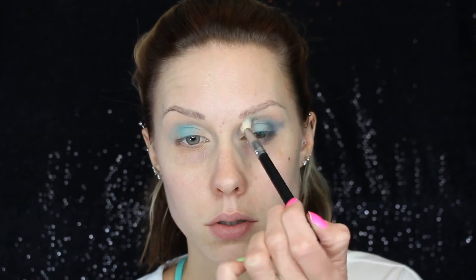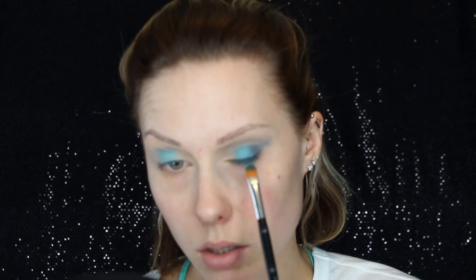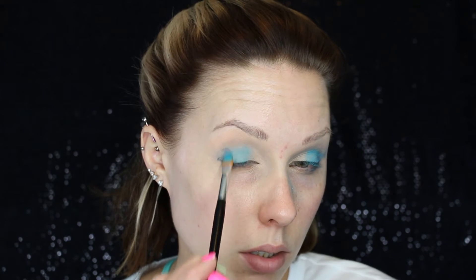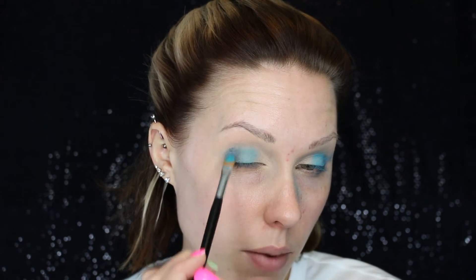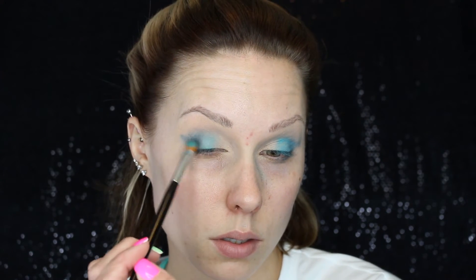I'm putting the Blueberry Swirl in the crease a little bit as well and then just blending it out so we don't have any harsh edges. I was losing that center shade so I packed some more of that on there, making sure my crease is nice and defined. Now doing the exact same steps on the other side — taking the Too Faced Semi-Sweet Chocolate Bar Blueberry Swirl, packing it on that outer corner, putting it in the crease, sharpening that outer corner for a little wing with the shadow, and blending it all out so it's seamless.